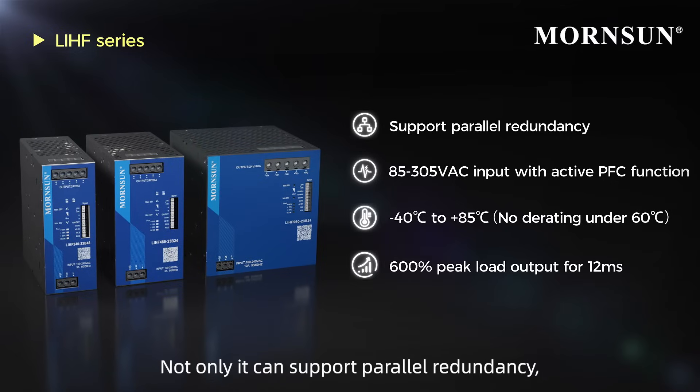Not only it can support parallel redundancy, also can work 600% peak load output for 12 milliseconds and has RS-485 communication function.